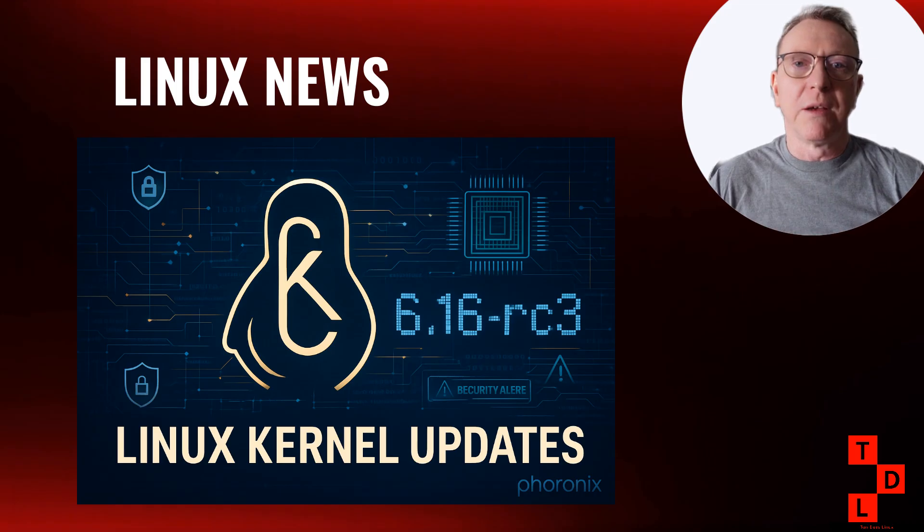Speaking of 6.15, Arch Linux just released their July 2025 ISO, version 2025.07.01 — the first Arch ISO to ship with Linux kernel 6.15. If you're doing fresh Arch installations, you're getting all the latest kernel goodness right out of the box.